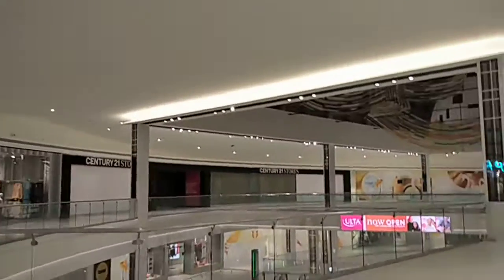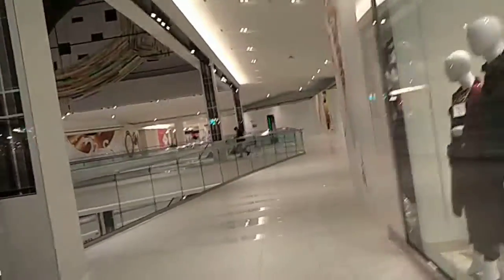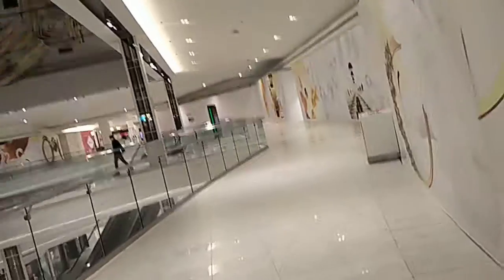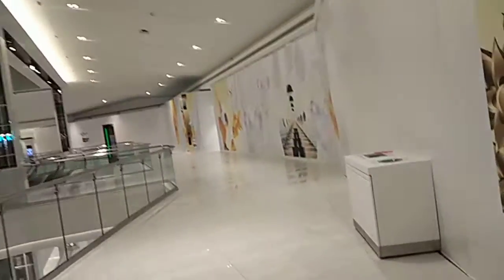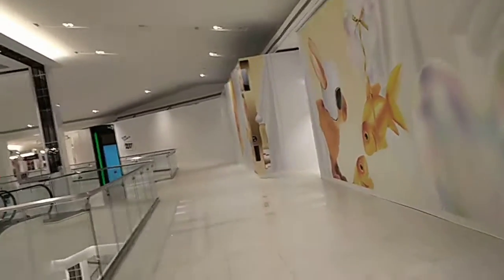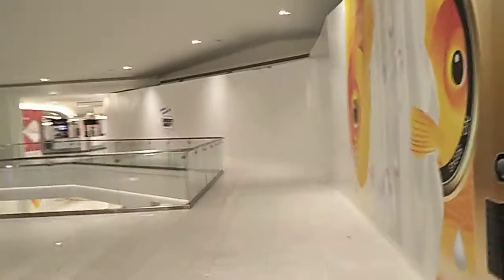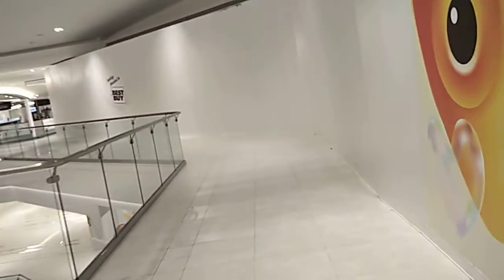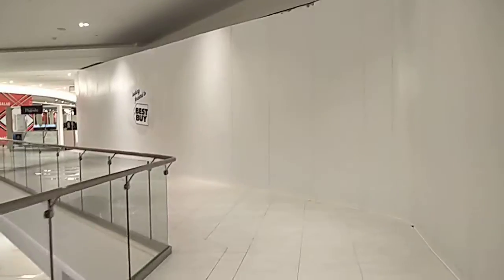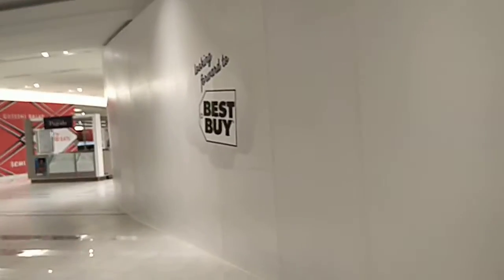There's the full view of Century 21. They kind of go along here up at the top, and there's really nothing here. Best Buy is coming. We've got an emergency exit here. We've got this sign — we're looking forward to Best Buy.